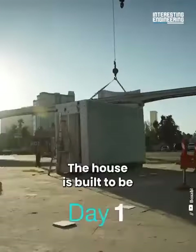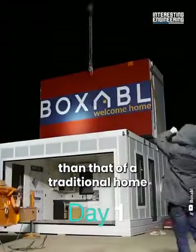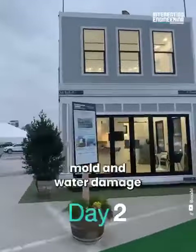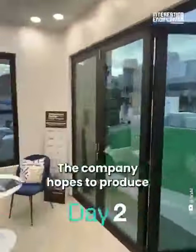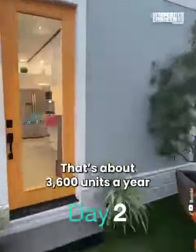The house is built to be extremely energy efficient. It uses a much smaller air conditioning system than that of a traditional home. There's no wood or sheetrock, which makes it resistant to mold and water damage. It is made from non-combustible materials. The company hopes to produce a unit every 90 minutes — that's about 3,600 units a year.